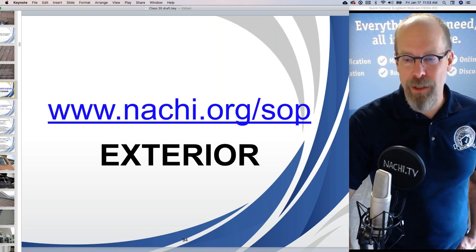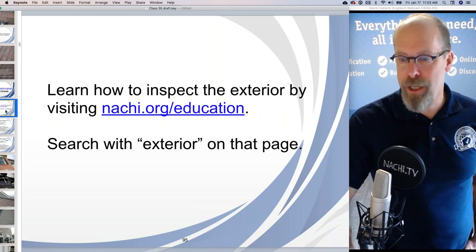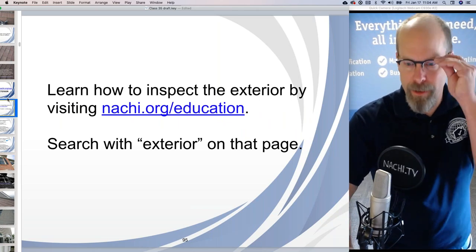Inside the home maintenance book are service life expectancies in years for various components. You may be interested in that, David.